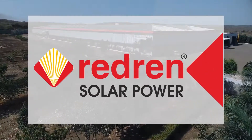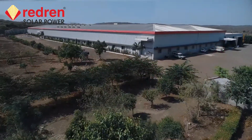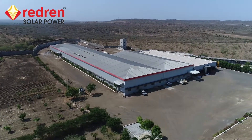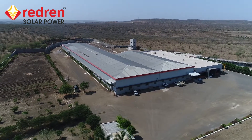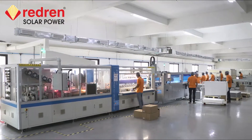We are Redrun. Redrun Energy Private Limited, one of the fastest growing renewable energy companies, pioneering in manufacturing and marketing photovoltaic products.